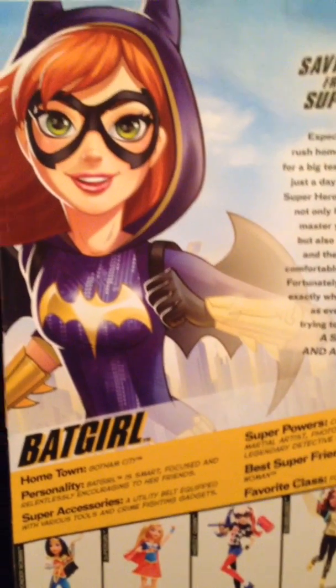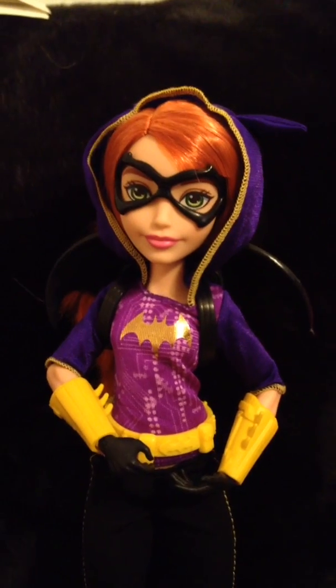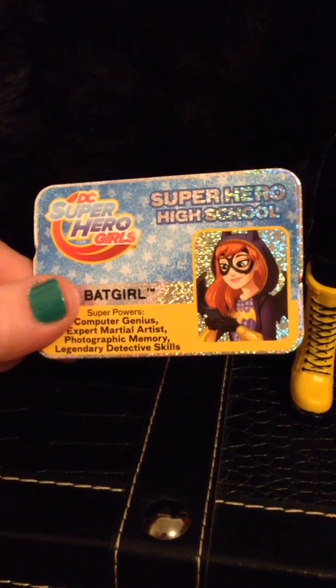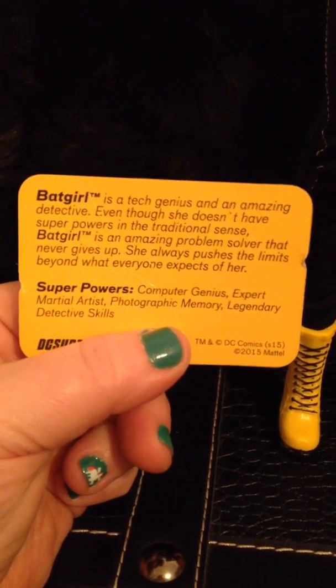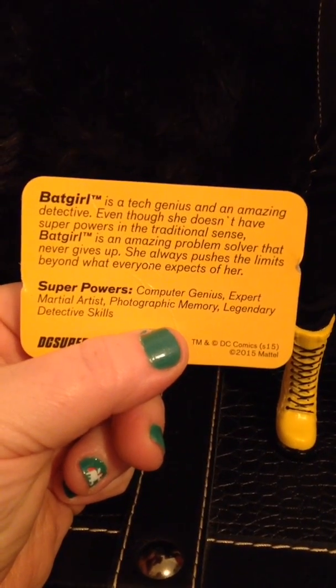She's out of the box and she's super cool. They stand on their own. Here is her ID card — her Batgirl Superhero High School ID card. It has a little more info about Batgirl on the back; you can pause it and read it.